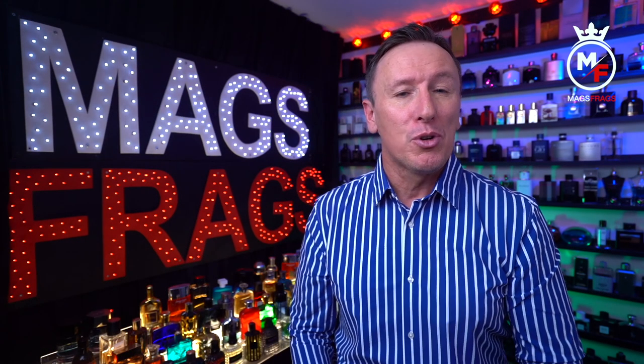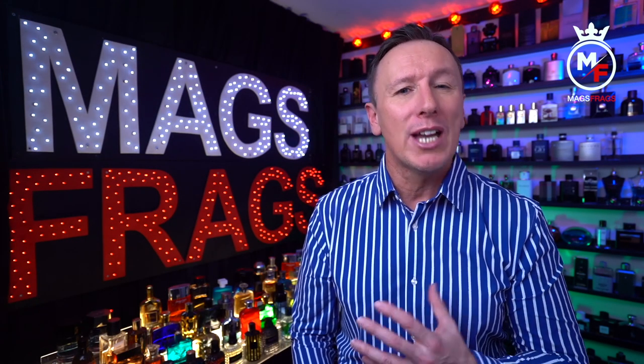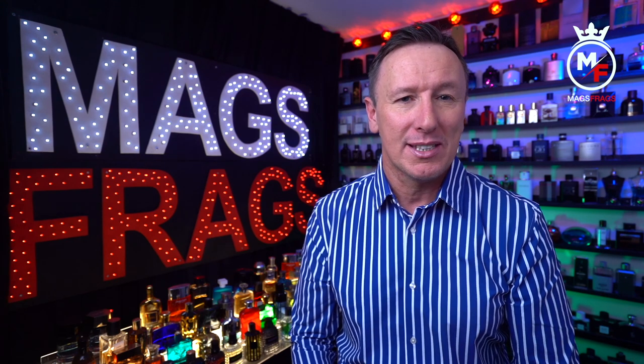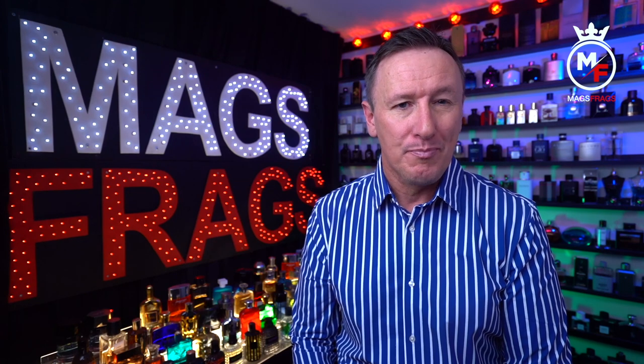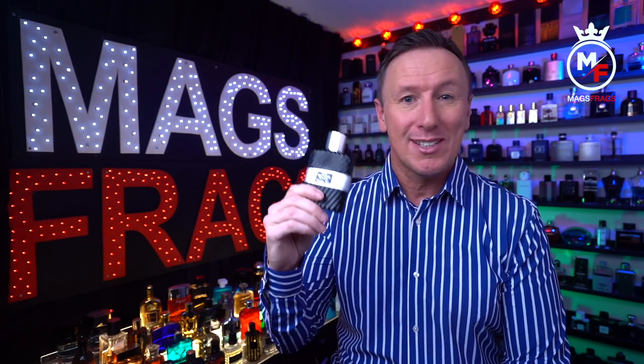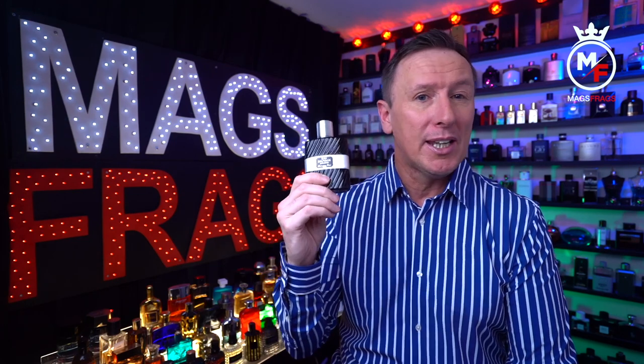It's day 153 of the project and today I'm taking a look at a gentleman's classic citrus aromatic fragrance that was first launched back in 1984. This one is Eau Sauvage Extreme by fashion and fragrance house Christian Dior. To find out how this compares to the others in the Eau Sauvage line-up and whether it's worth still picking up in 2022 over today's other fresh summer scents, stay tuned to Mags Frags.